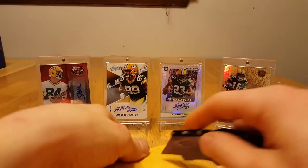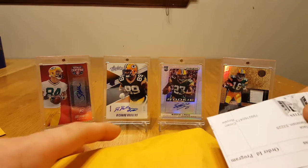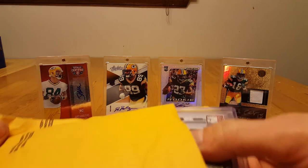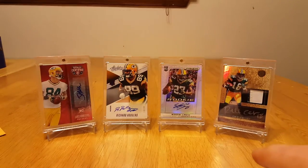Panini America — let's see what kind of goodies we got in here. Last time I got something from them it wasn't really in the greatest condition, it was a redemption, wasn't really happy with it. But let's see what kind of condition these are in. Alright — empty packaging aside.